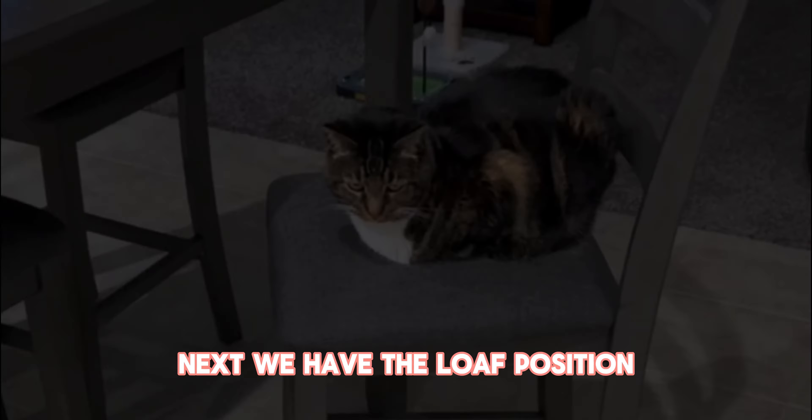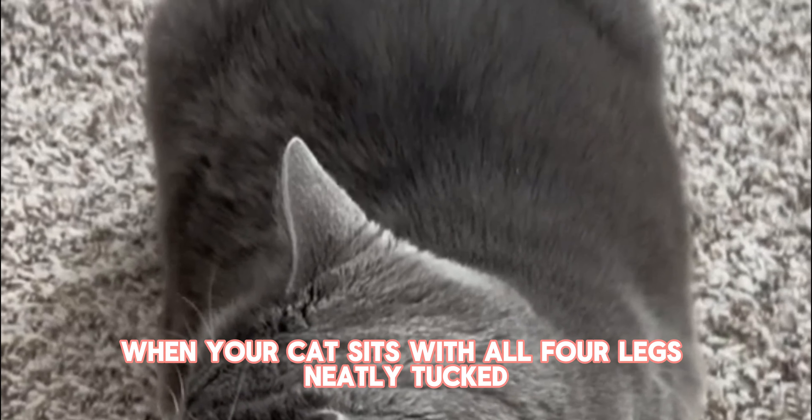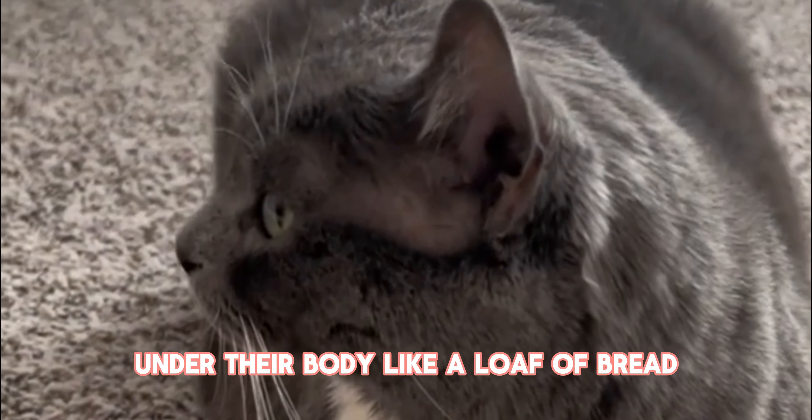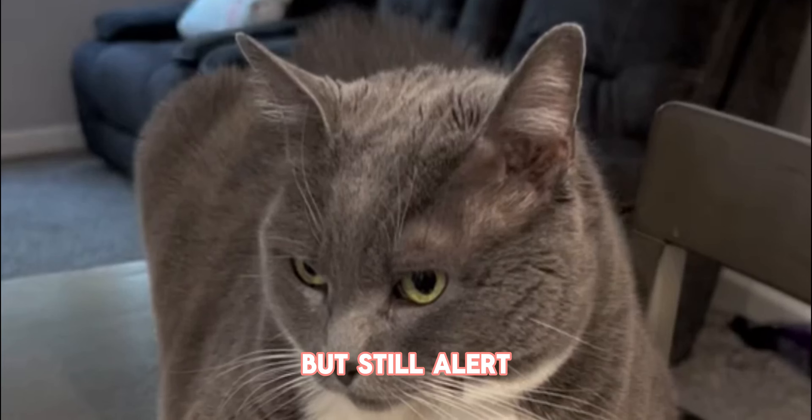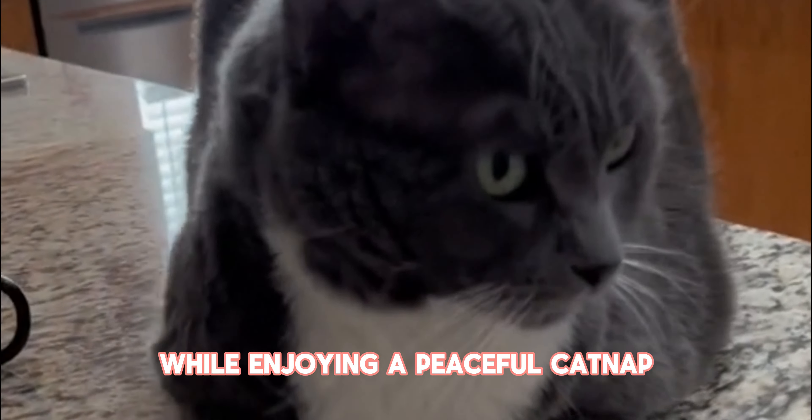Next, we have the loaf position. When your cat sits with all four legs neatly tucked under their body like a loaf of bread, it means they're relaxed but still alert. They're ready to spring into action at a moment's notice while enjoying a peaceful catnap.